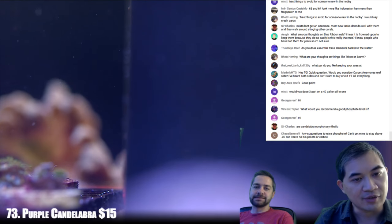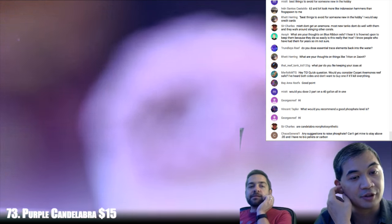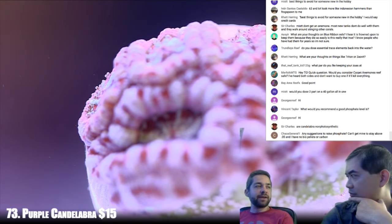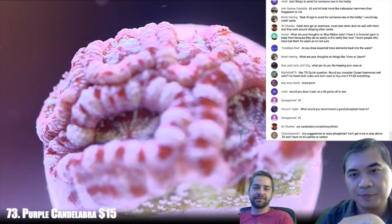Any suggestions to raise phosphate? You can't get mine to stay above 0.05 and I have no biopellets or carbon. Put some nori in there — you've got tangs, nori will do the trick pretty quick.